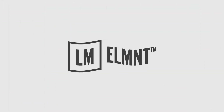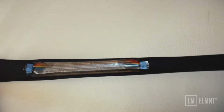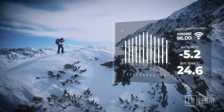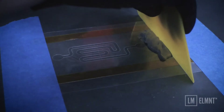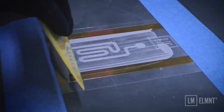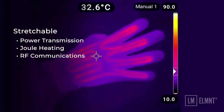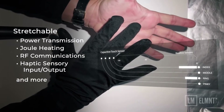Introducing Element: stretchable, durable, ergonomic wearable electronics that hold up in the most demanding environments. Developed in partnership with the AFRL, Element conductive inks can be used for power transmission, joule heating, RF communications, haptic sensory input-output, and more.